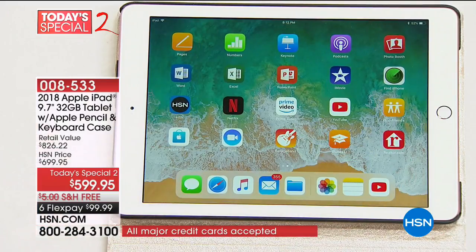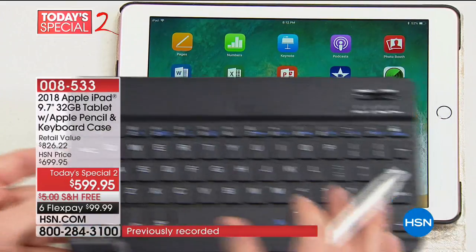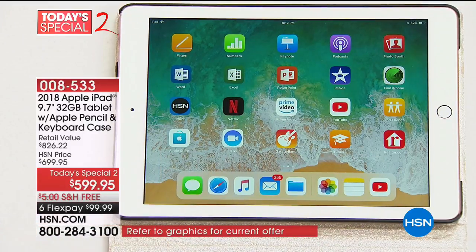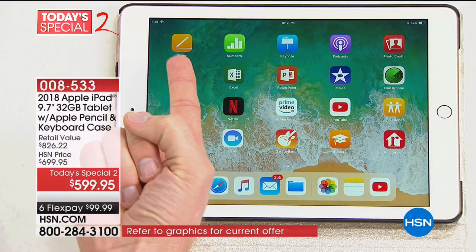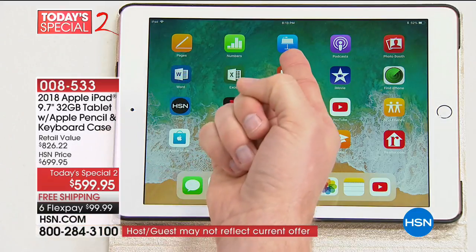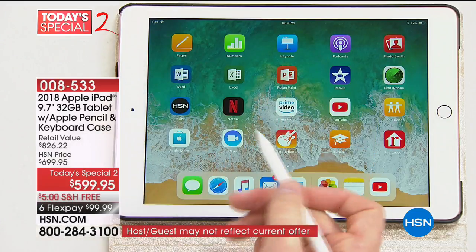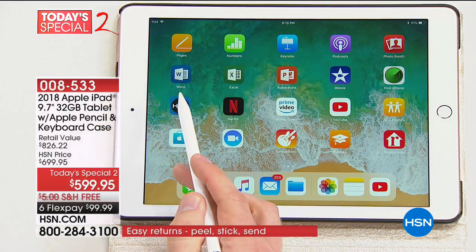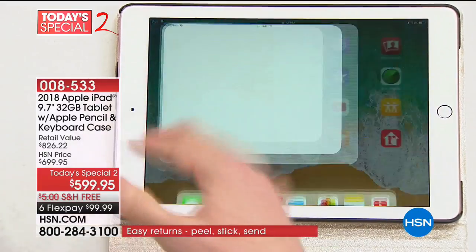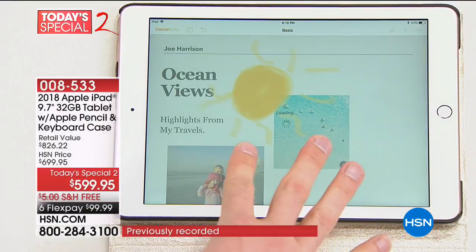When you want to be productive, we're going to give you the keyboard so you can truly use this as a computer. We include Pages — that's Apple's version of a word processor. There's Numbers, and there's Keynote — your PowerPoint-type presentation. But if you don't want to use those, you can download Microsoft Office: Word, Excel, PowerPoint — and it interacts just like all those other word processing programs you've had.